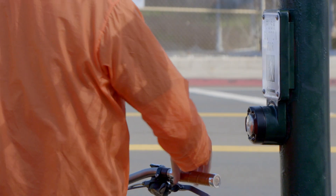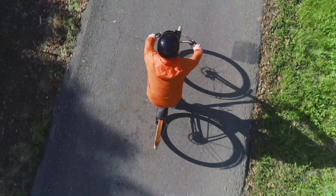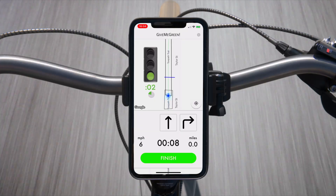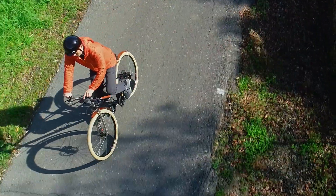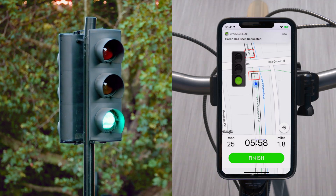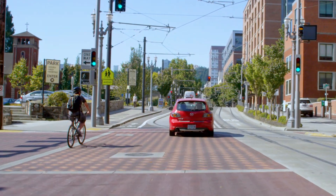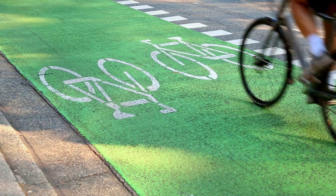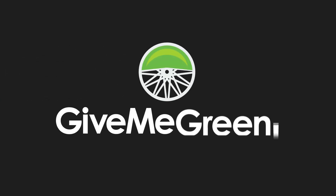Once riders start the app, they'll be detected at equipped locations using secure encryption, which means not having to press the crossing button. Give Me Green offers flexible options for cyclists and agencies, including an in-app green light countdown, directional user input, plus agencies can trigger green extensions and caution signs for crossing cyclists — all of which improves safety and traffic flow for everyone. Move towards your Vision Zero goals with Give Me Green.